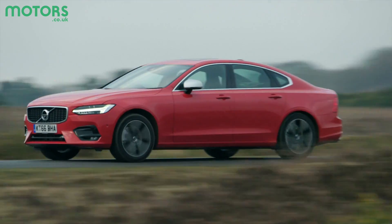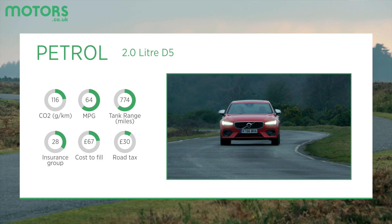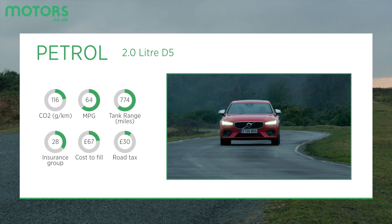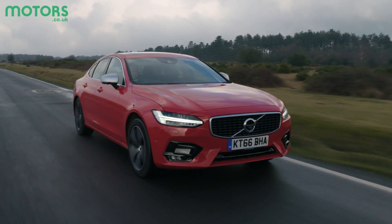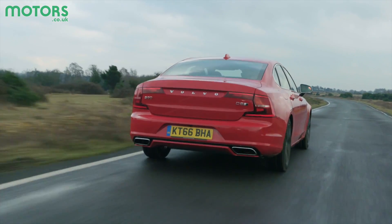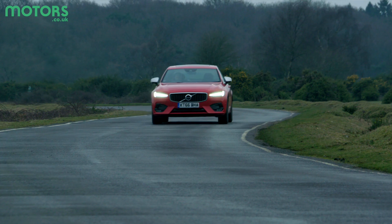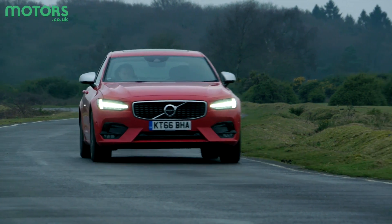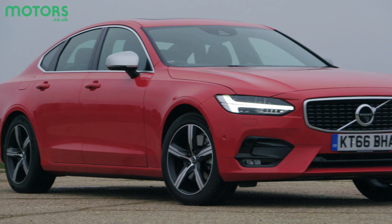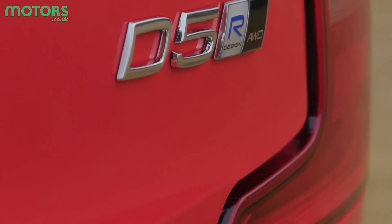The power lineup comprises two 2-litre diesels with either 187 brake horsepower or 232, although a more powerful T8 petrol-electric hybrid is on the horizon. Unlike the Estate, the S90 is only available as two-wheel drive, so if you find yourself towing regularly the Estate would be the best choice. The lower-powered D4 will return an official combined fuel economy of over 60 miles per gallon, which is about six miles per gallon more than the D5.